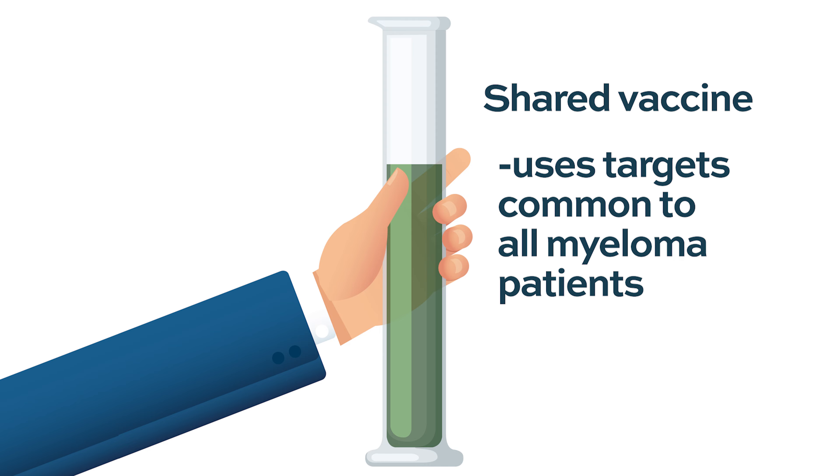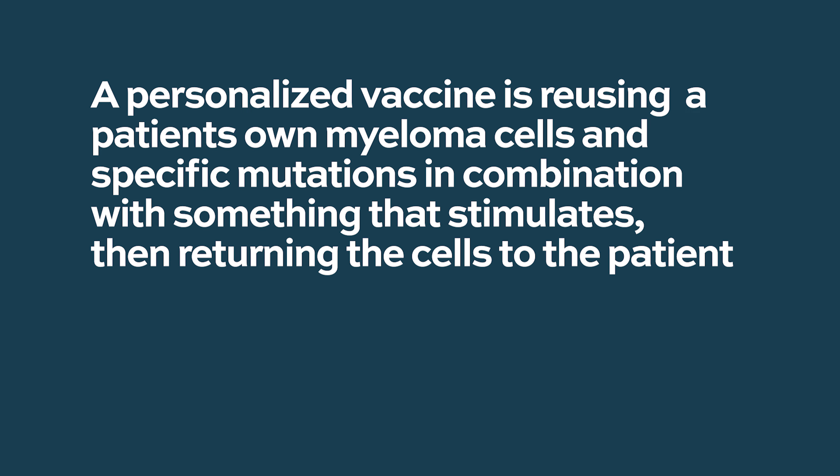If you're trying to use the tools of a particular patient — a CAR T-cell is an example of that, where you're manipulating the T-cells of that patient and returning them. In that way, a personalized vaccine — ours is an example — uses that patient's myeloma cells, that patient's specific mutations, and then combines them with something that stimulates, in our case, that patient's dendritic cells.